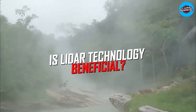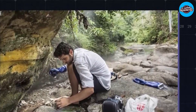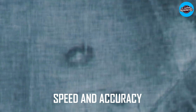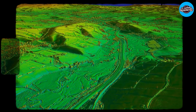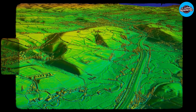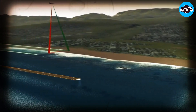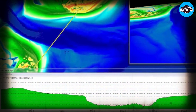Is LIDAR technology beneficial? In all, LIDAR technology has become an indispensable tool in the field of archaeology, enabling archaeologists to map, document, and preserve sites with unprecedented speed and accuracy. With the ability to create precise 3D images of the landscape, LIDAR has revolutionized the way we approach archaeological research, allowing us to uncover hidden details about the past that may have otherwise gone unnoticed. Furthermore, LIDAR technology has made it possible to preserve the archaeological record even in the face of destruction or climate change.